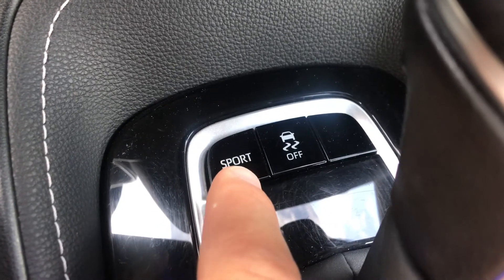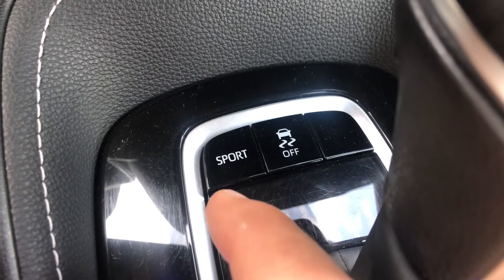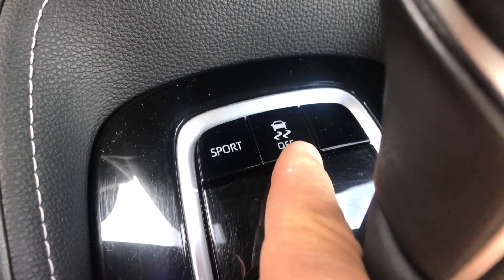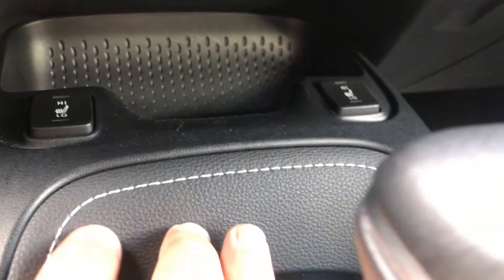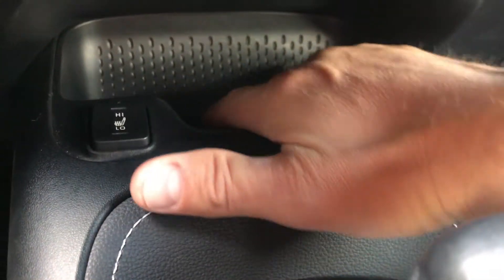Sport mode adjusts the electronic throttle to give a little more response. Traction control settings are right there as well. Underneath here I've got heated seats for both driver and passenger, and a nice soft storage space for your phone — I tested it before the video and it's definitely big enough for a large phone.